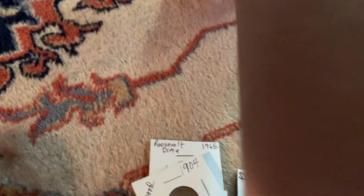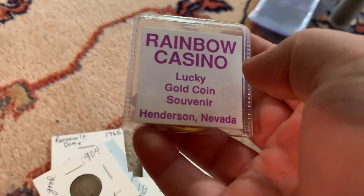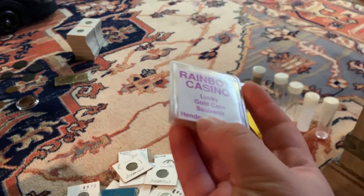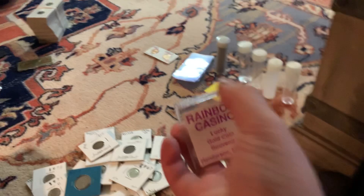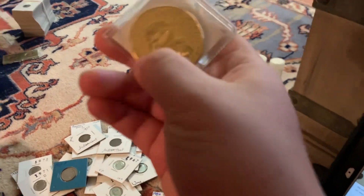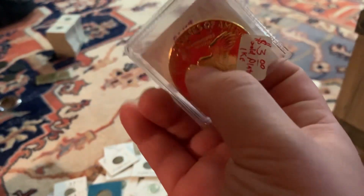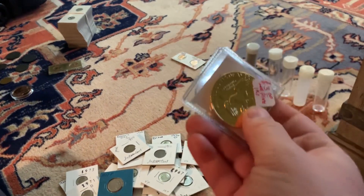Look at this — I got this as well, guys. Can you believe it? The Rainbow Casino lucky coin, a gold coin souvenir from Henderson, Nevada. It's gold plated — not real gold, I think it's gold plated. Let's see what it is. Are you kidding me? An Ike — that's gold plated? Are you kidding me? Great purchase in my opinion.